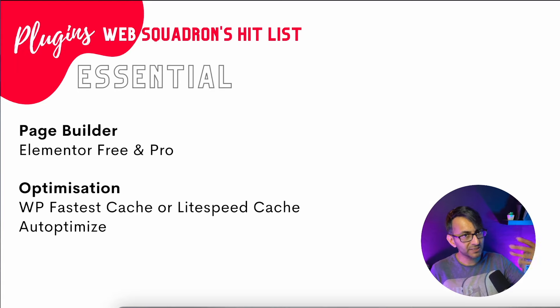Rather than installing lots of additional Elementor add-ons on top of Elementor Free, it's far better to get Elementor Pro because it's less of a headache and keeps your website nice and clean. You also need to start thinking about optimization for your website. Elementor has improved over time to be less bloated. If you're very careful how you build your website, it's great on page speed insights. However, optimization plugins should not be ignored. I prefer to use WP Fastest Cache — you could also use LiteSpeed Cache. There are loads of caching optimization plugins out there, but WP Fastest Cache works really well for me, and it's free.